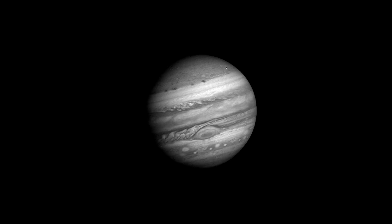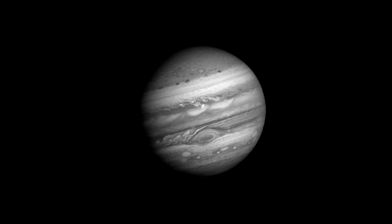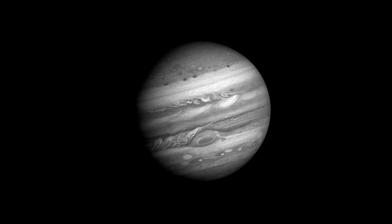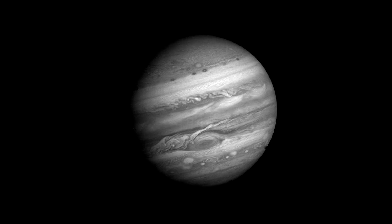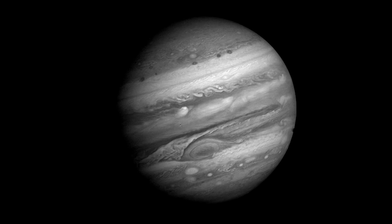Jupiter Moving. This image was taken by Voyager 1 in 1979, and over the course of 70 days it approached the planet and showed it moving. Look at those different rotations — very cool!